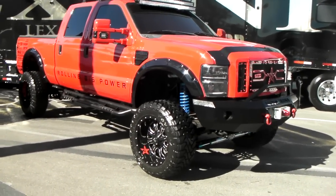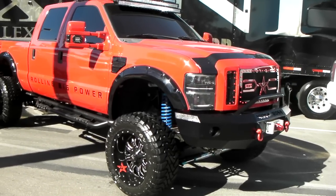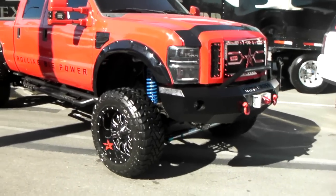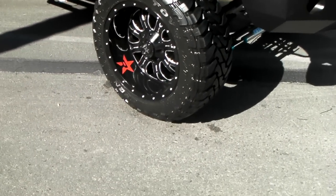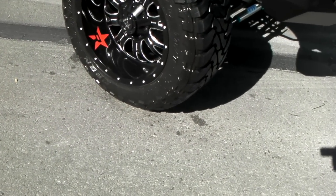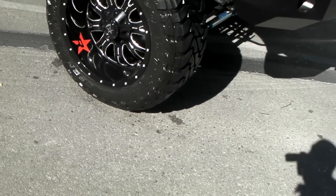It's your boy KB from Dublin Tires TV at DublinTires.com. Looking at a beautiful Ford F350. Got the RBP wheels on it — those are 22 by 12.